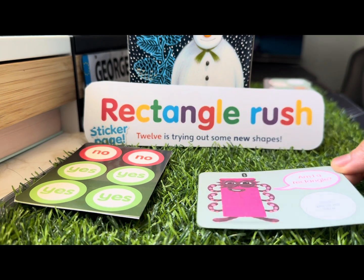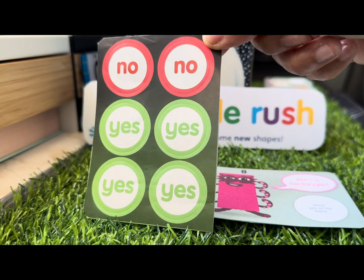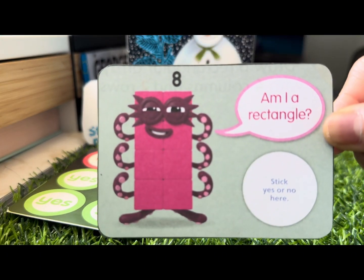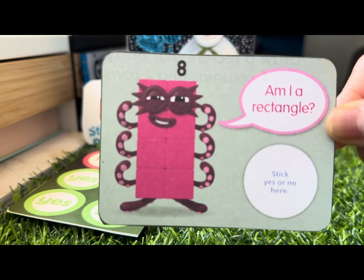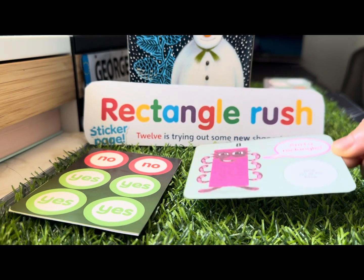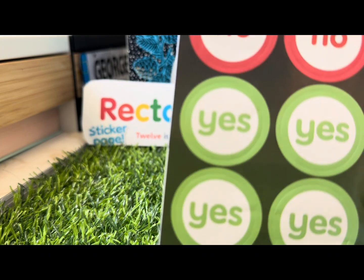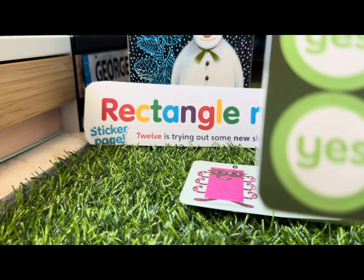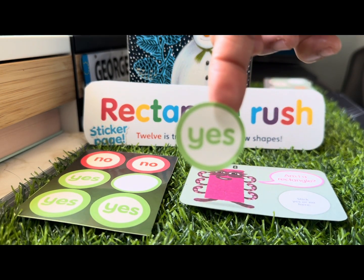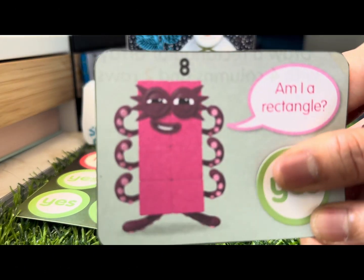Let's start with Number Block 8. We will put a sticker if it's a rectangle or not a rectangle. Number Block 8 says: am I a rectangle? Is it a yes or a no? And the answer is yes — Number Block 8 is a rectangle!